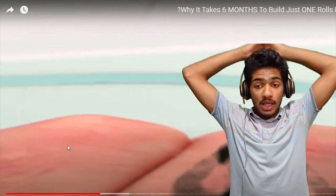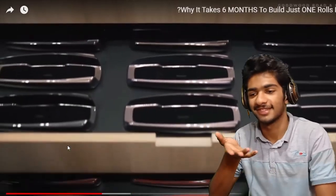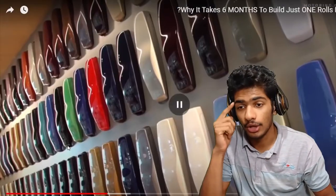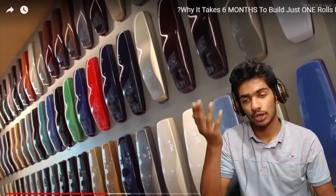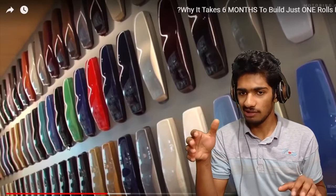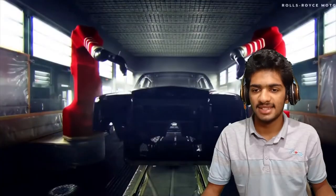Aside from the 44,000 colors, the luxury automaker gives you so many options. I love it! You are changing my mind to not buy Tesla and come and buy Rolls-Royce. But if you build an electric Rolls-Royce, I'm gonna buy it. Seven layers of colors! That is crazy!